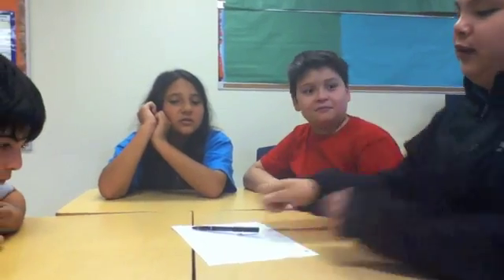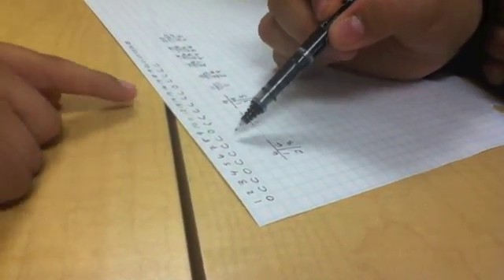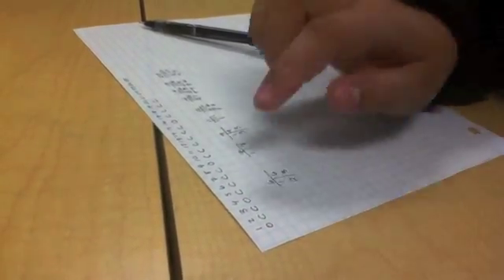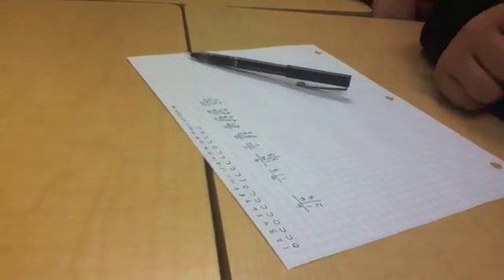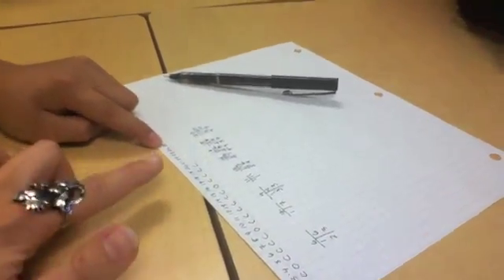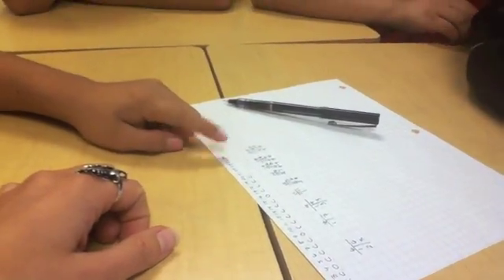I noticed something: the pattern is two, four, six — so it's going to be eight, because I noticed that it's adding two more each time. So my prediction is that the next open locker will be at eight closed ones after the last open one, making the next open locker 25. That's the prediction — yes, 25.